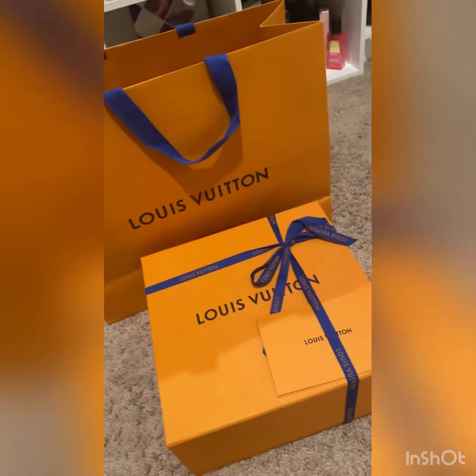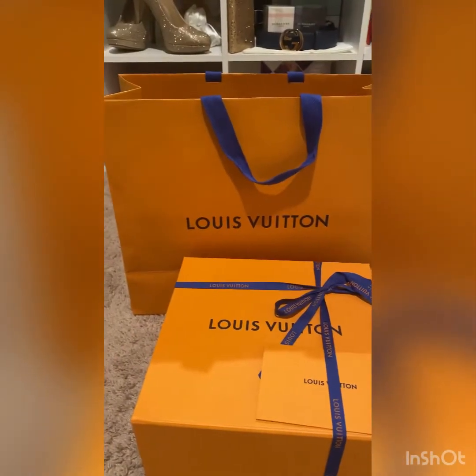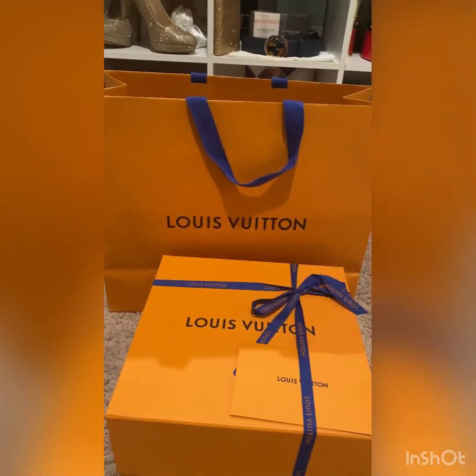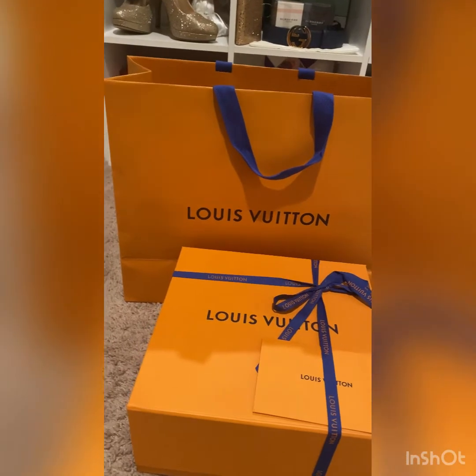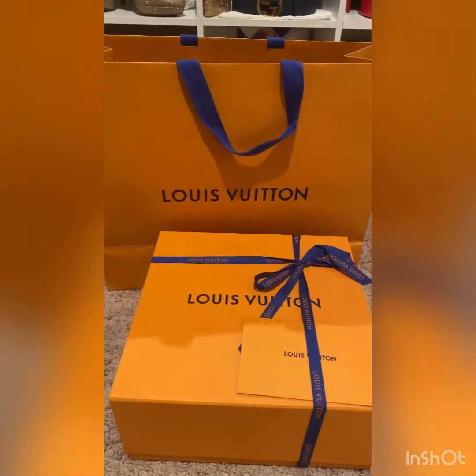Okay guys, we're gonna do an unboxing of a U.S. addition to my collection from Louis Vuitton. I bought this on last Good Friday in Austin, Texas, Domain. Okay, let's start.